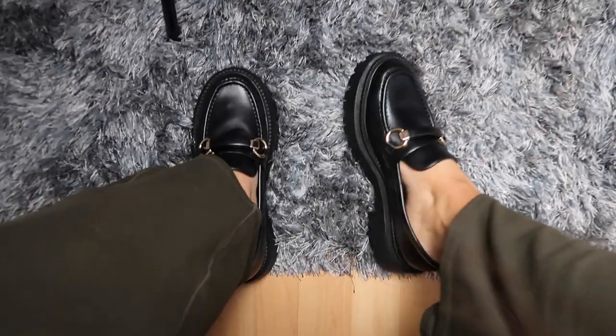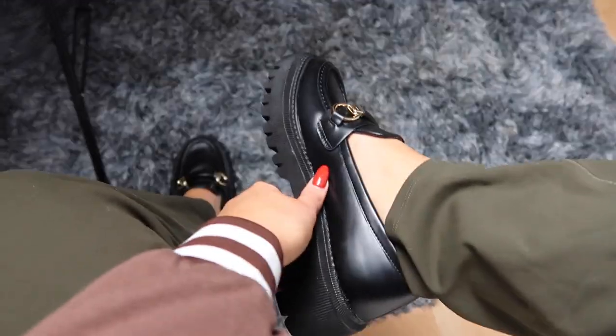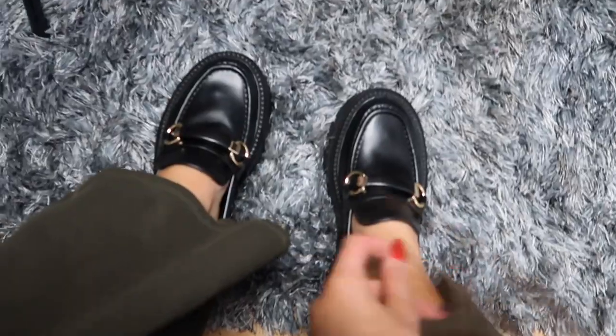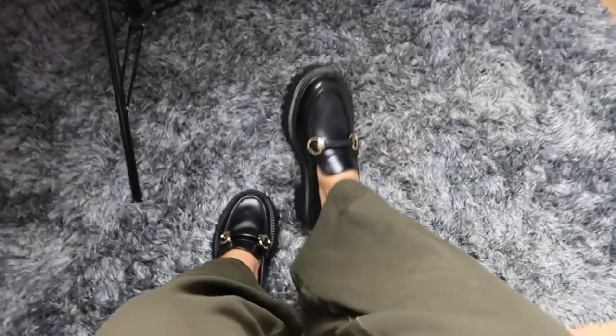I also got these amazing looking loafers — like they're so pretty. And they're matte. I already have a patent pair but these are matte, like they're not as shiny, but they're so cute. Imagine with like the black socks that are sheer — I love them so much, they're so pretty.